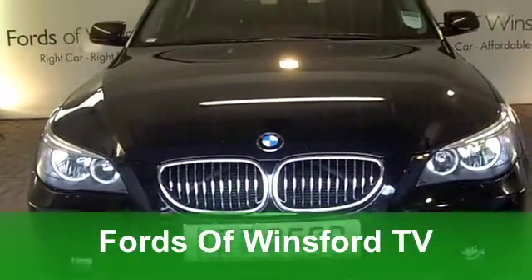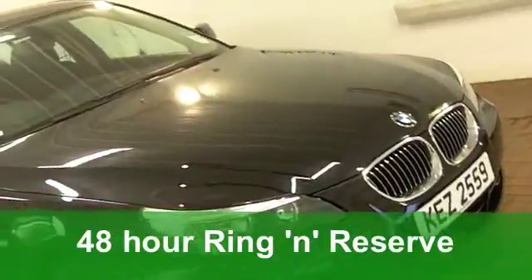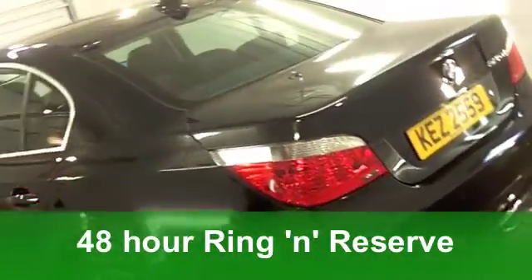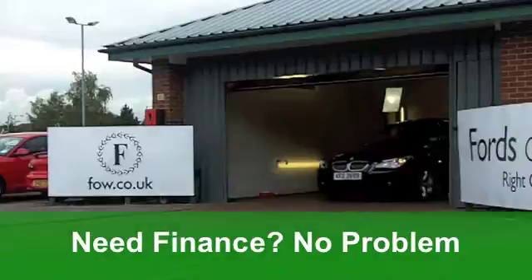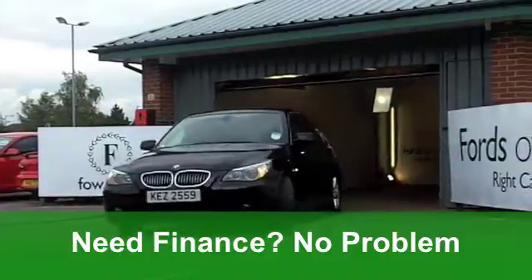The BMW 5 Series really is the business. A great looking car which is brilliant to drive and this one from 2006 is a 525D SE specification. Very smart it looks too with its shiny black paintwork. Now you get all round electric windows, a cloth interior and all round airbags.